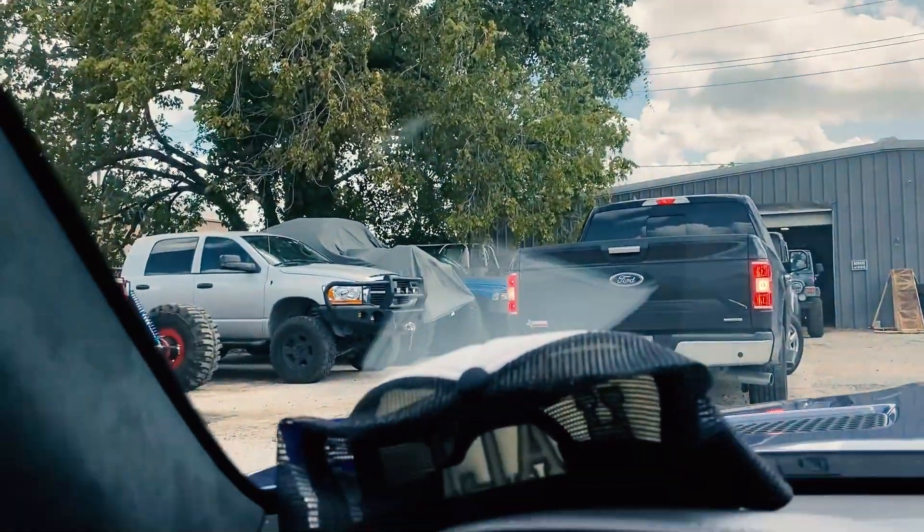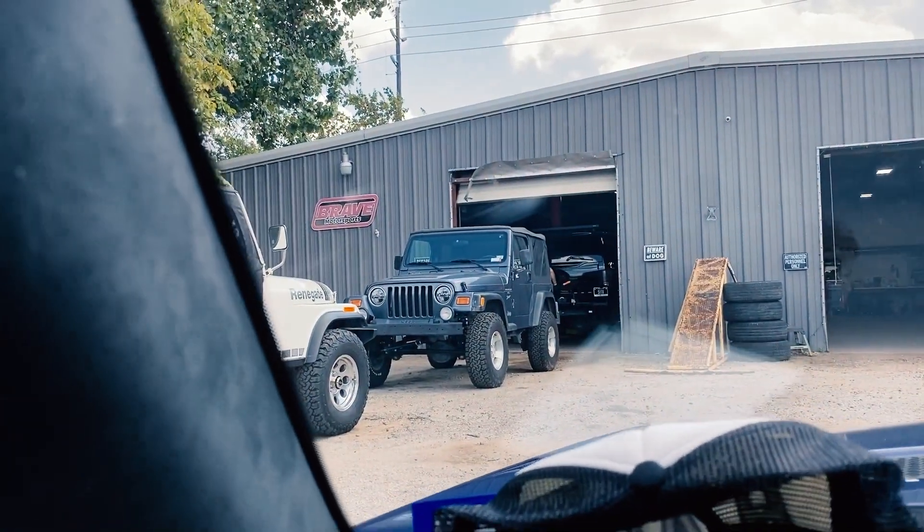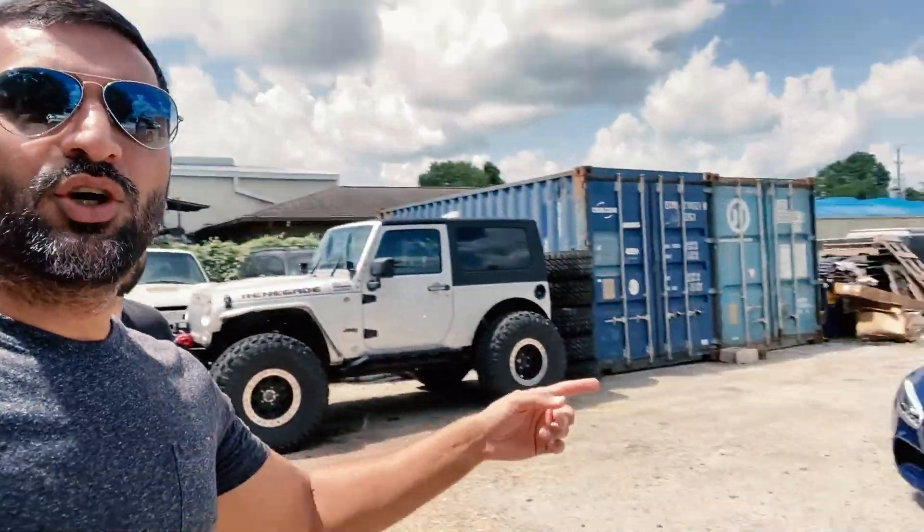Believe it or not, the shop is looking quite empty compared to what it used to be. Anyways, let's see what's done on the G-Wagon. So we're here with the guys at Brave Motorsports, just picking up the G-Wagon. We're gonna take a look at a couple of their cool rides and meet the crew. I drove in with this, and obviously as you guys can see, that's really not where the action's at. We're gonna go take a look at some of these awesome projects they have and are working on.